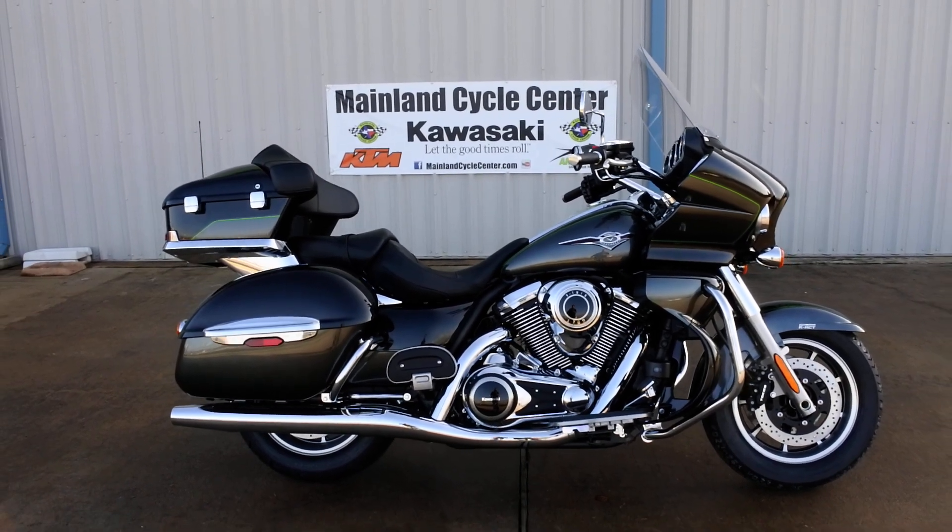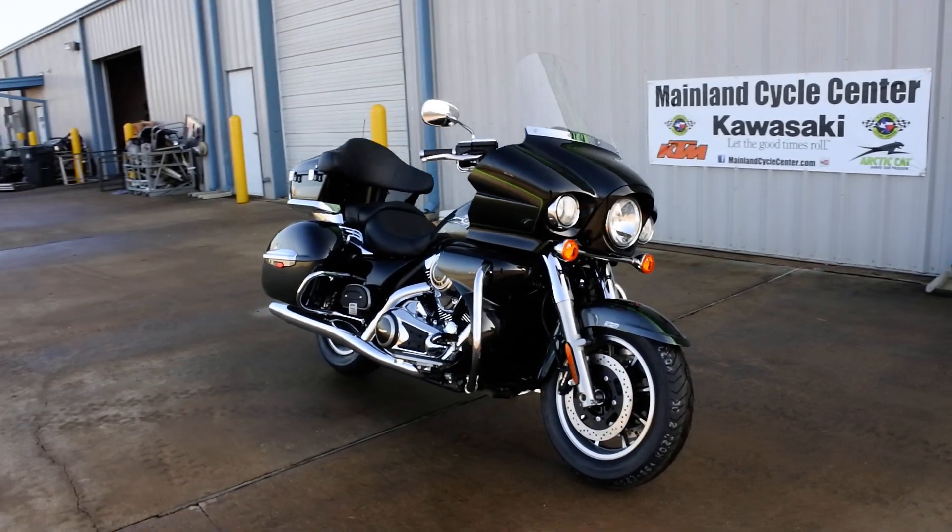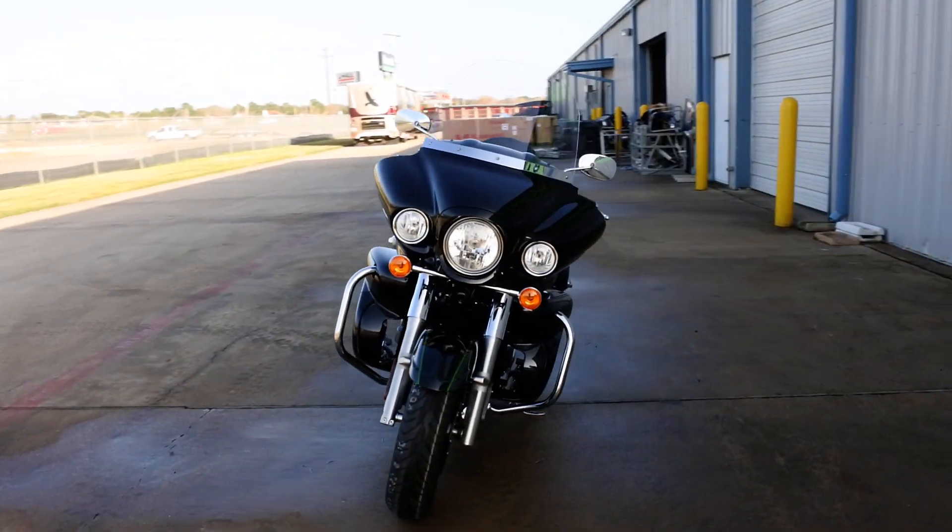Hi, Albert here with Mainland Cycle Center. Today I want to show you the 2017 Kawasaki Vulcan 1700 Voyager, and this is ABS.